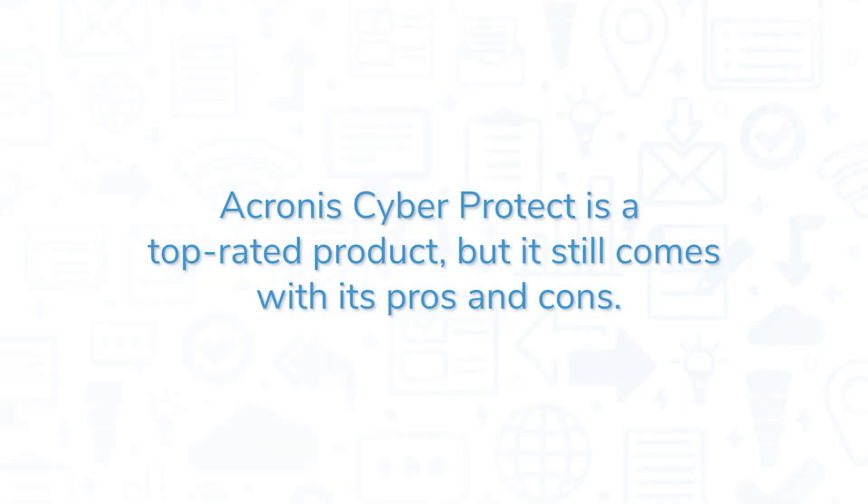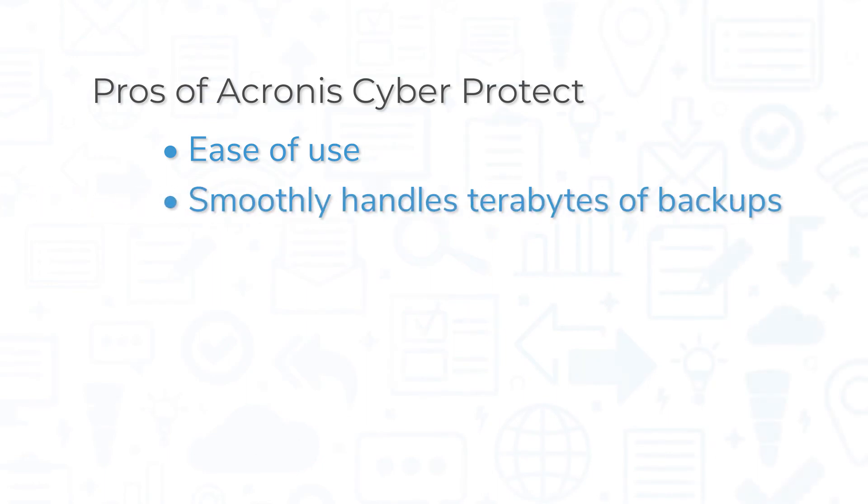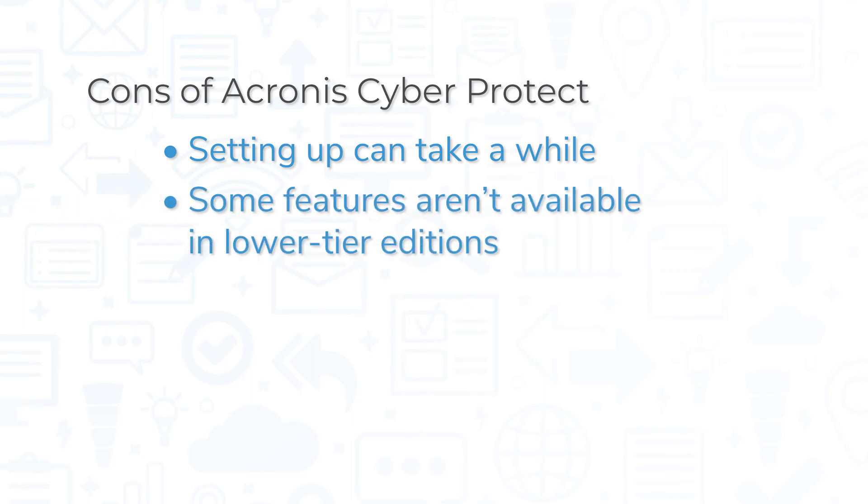Acronis CyberProtect is a top-rated product, but it still comes with its pros and cons. One of the biggest pros is ease of use for both end users and service providers. The system also smoothly handles terabytes of backups, and many users report easy deployment. However, some users have noted that setting up CyberProtect can take a while and can sometimes involve a lot of back and forth with customer service. Helpful features like malware scanning for backups and safe backup recovery are not available in lower tier editions.